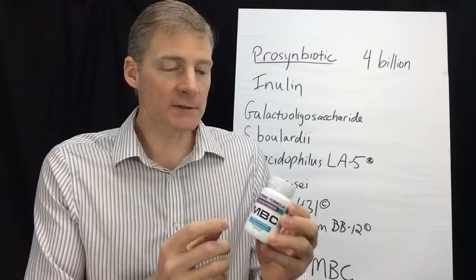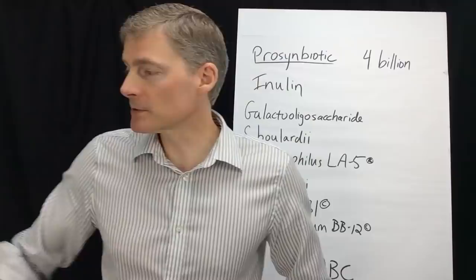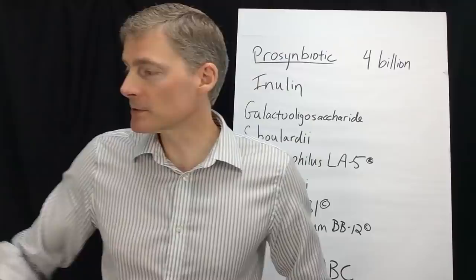The last one is called MBC, which stands for Microbiome Colonizer. It has a hundred billion units of five organisms. These are my two favorite probiotics — ProSynbiotic and MBC.